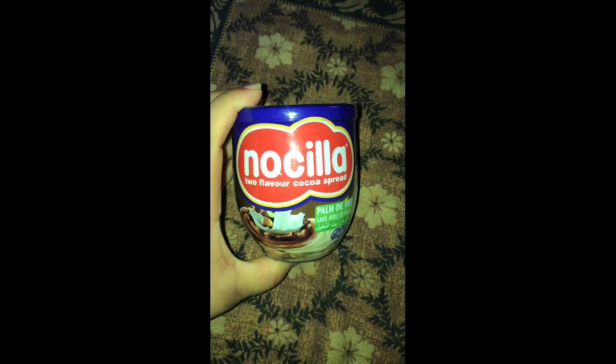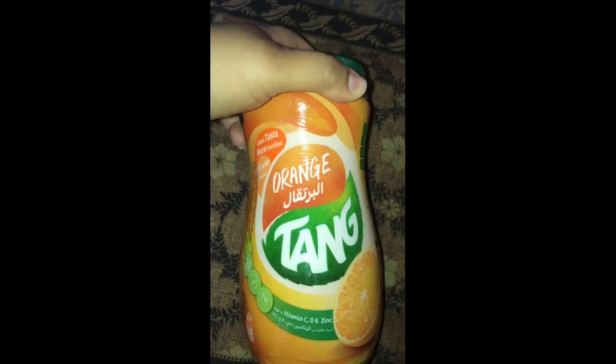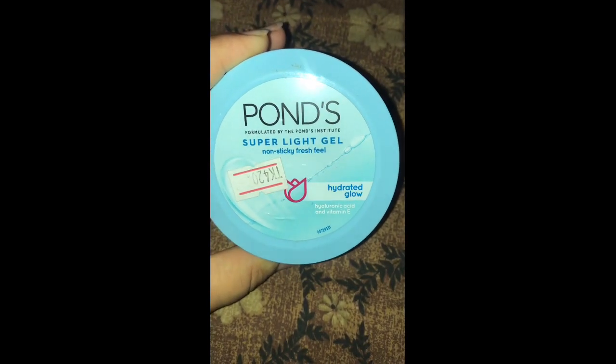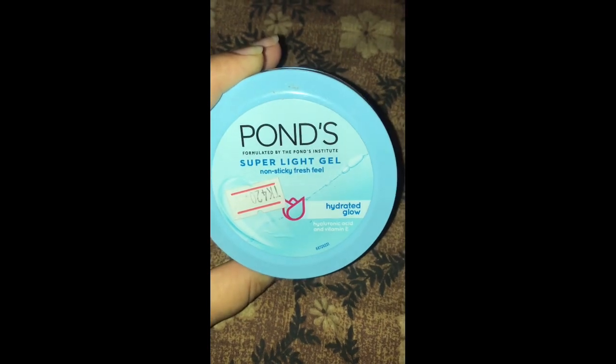Then we have Pons BB plus 3, an extra one. This is Nocilla 2 flavor cocoa spread. This is Tang juice powder, and last but not the least, Cons super light gel non-sticky fresh feel moisturizing gel.